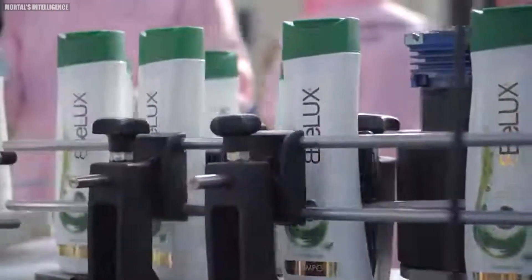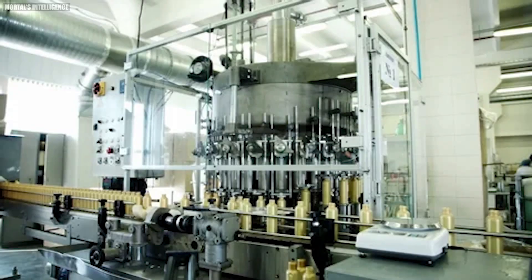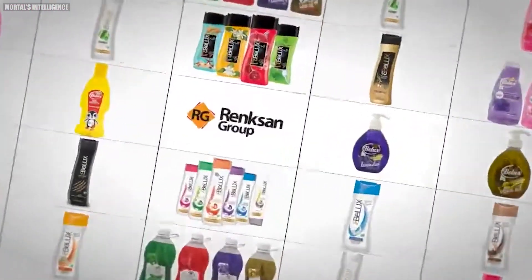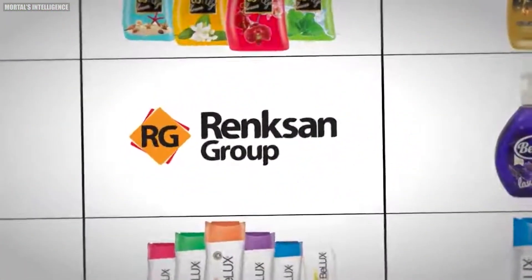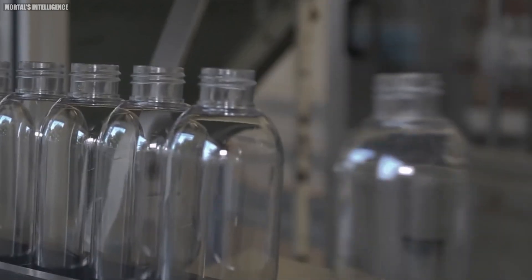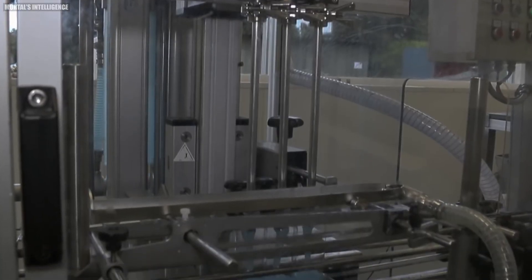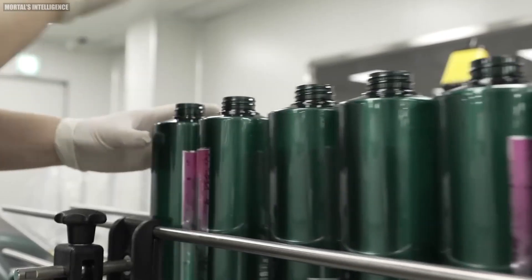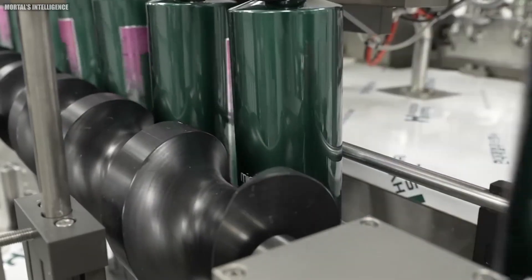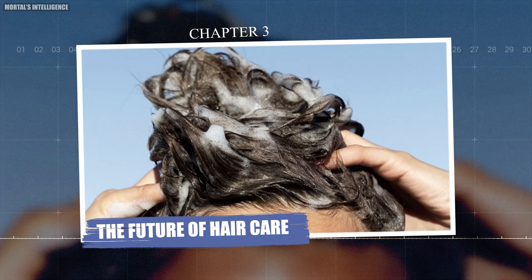Did you know that a single batch of shampoo can produce thousands of bottles? Large manufacturers can produce over 100,000 bottles of shampoo in a single day. The type of packaging used for shampoo is just as important as the product inside. Most shampoo bottles are made from recyclable plastics like polyethylene terephthalate or high-density polyethylene. Some eco-conscious brands are even experimenting with biodegradable packaging or refillable options to reduce plastic waste.